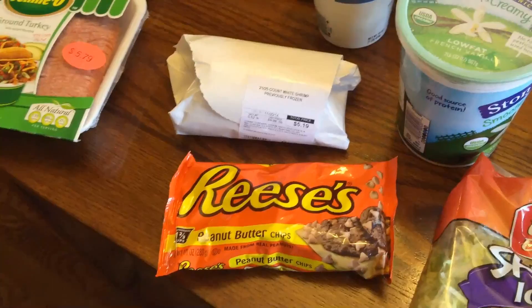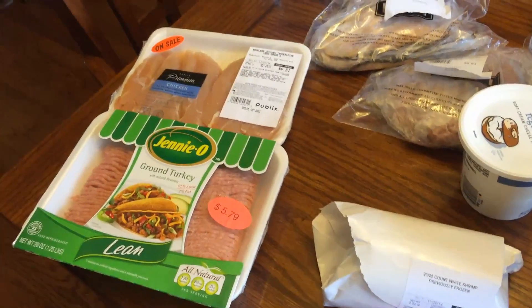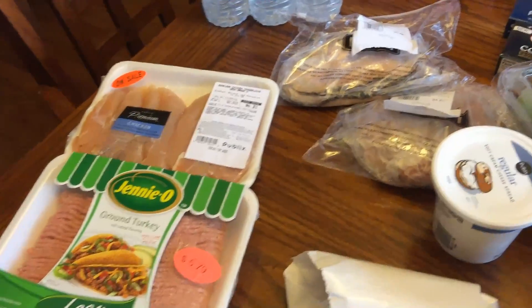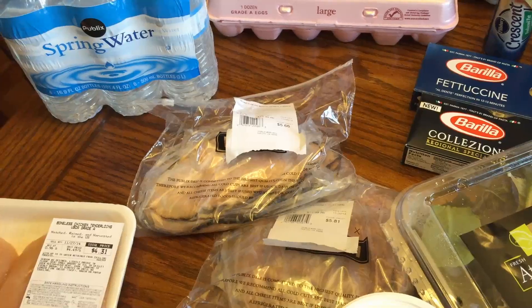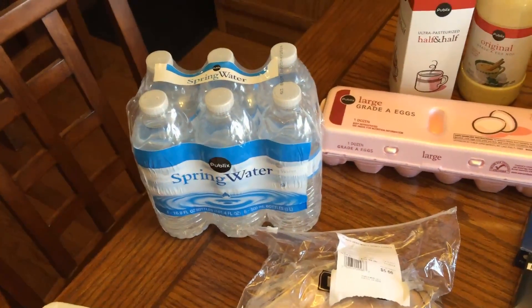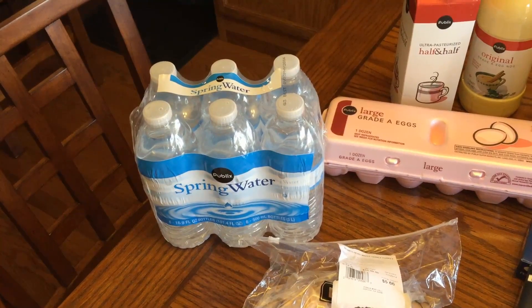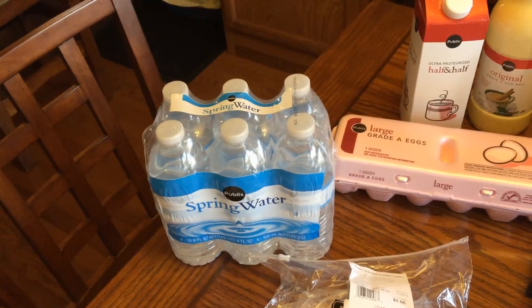I got peanut butter chips, some shrimp, turkey, ground turkey, some chicken tenders, and my regular honey ham and honey turkey — that's Boar's Head. This week's penny item was a six-pack of Publix spring water. That's what I've got for groceries this week. Thanks for watching.